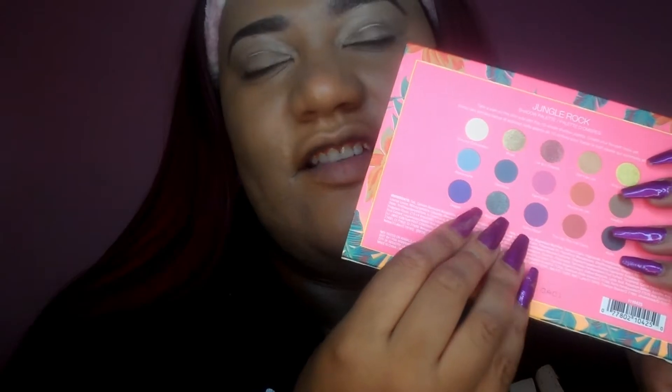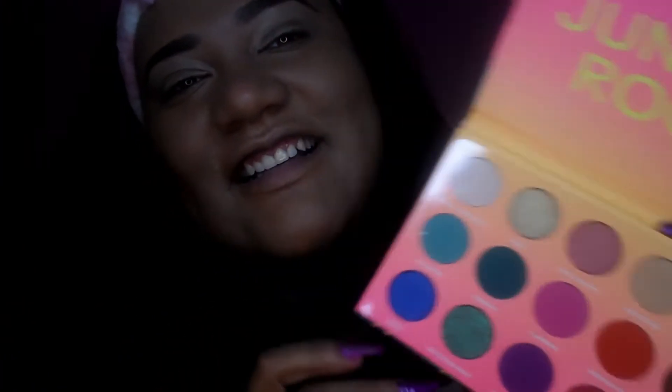Here is the palette — it's called the Jungle Rock palette. It's so cute. I love the packaging with the jungle theme, and on the back it shows the colors and names of each shade. Here is the actual palette — I love it. I haven't tried it yet, but I'm going to be honest with you guys even if it's not amazing.